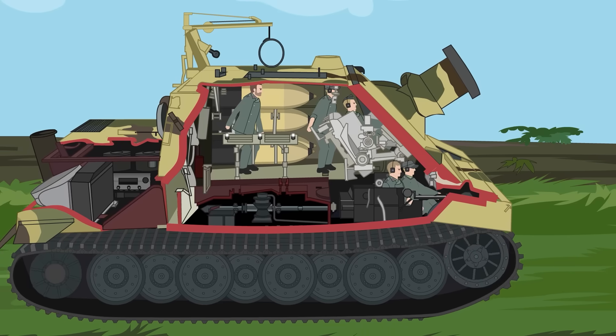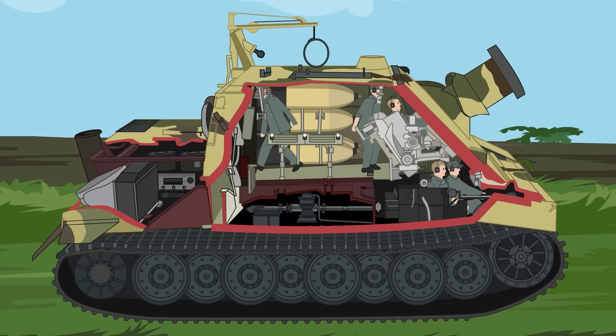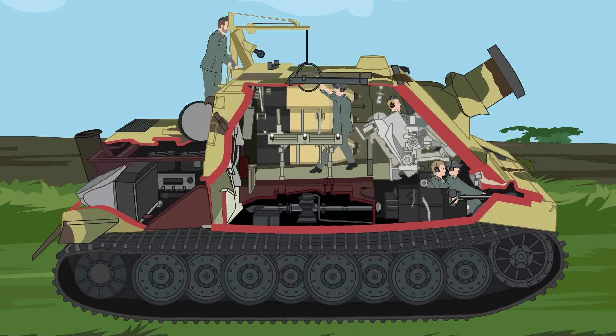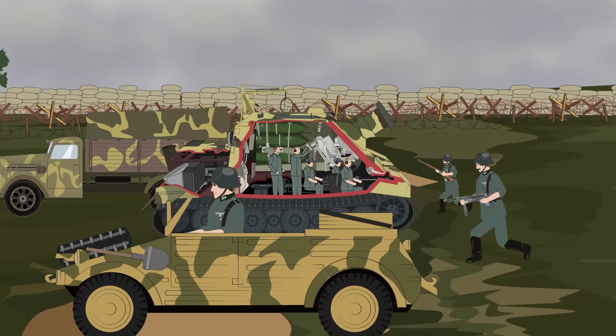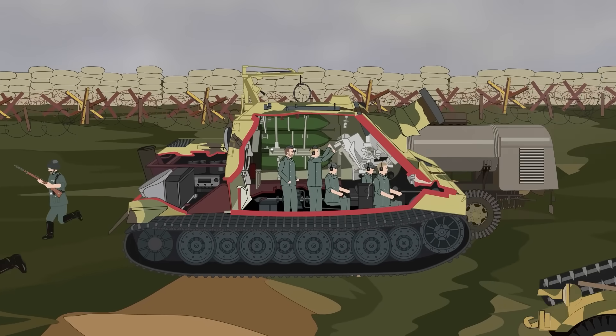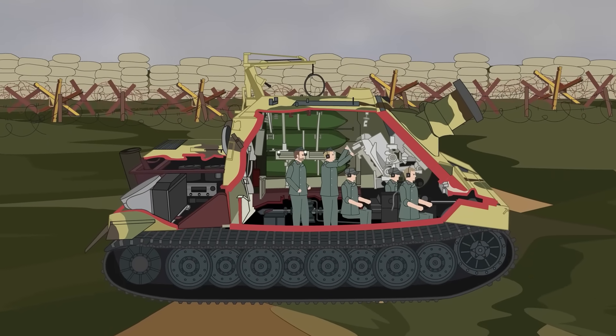To this end, German engineers created the Sturmtiger, an immense vehicle that saw combat in the later portions of the war — from the chaos of the Warsaw Uprising to the last gasp of the Third Reich in the Ardennes and Remagen — and signaled a final throw of the dice for the Wehrmacht.